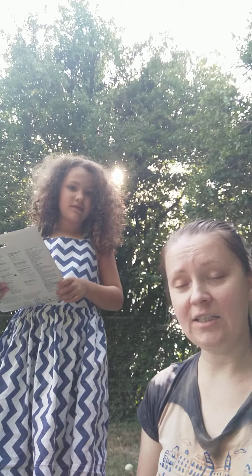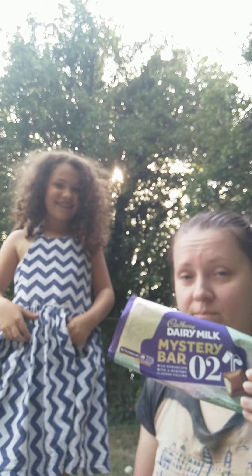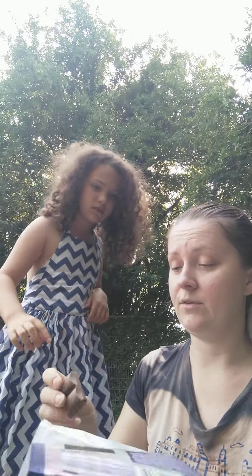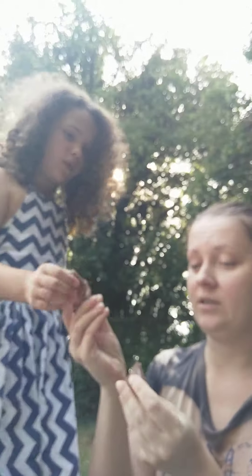So mine is, I have the Cadbury Dairy Milk Mystery Bars. We are almost finished with bar number two, but there's bar number one which we haven't done. So this is only two pieces — one for you, one for me.